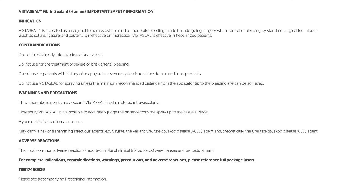VistaSeal Fibrin Sealant Human Important Safety Information. Indication: VistaSeal is indicated as an adjunct to hemostasis for mild to moderate bleeding in adults undergoing surgery when control of bleeding by standard surgical techniques such as suture, ligature, and cautery is ineffective or impractical. VistaSeal is effective in heparinized patients.